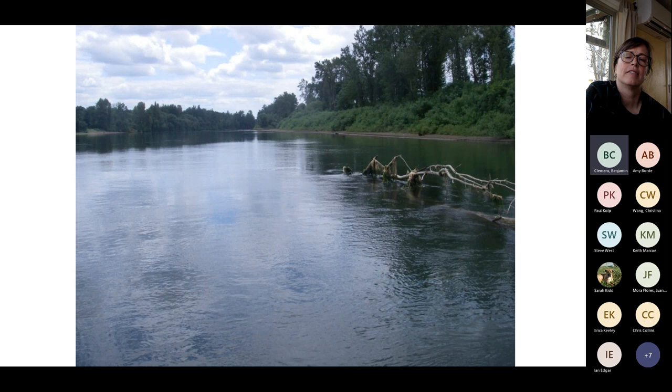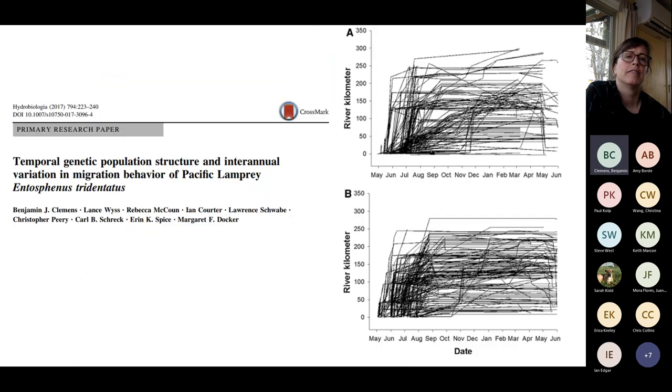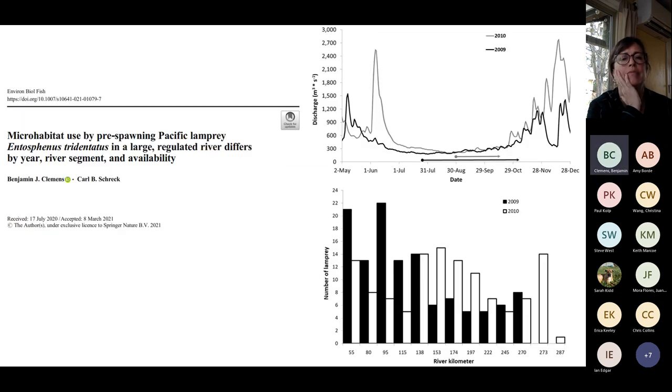We tracked radio-tagged lamprey in the main stem Willamette. Each line represents an individual fish — some headed upstream fast, others slowly, some went upstream then fell back down, and some entered tributaries and returned. There's evidence of searching behavior, including migrating from one area with Pacific lamprey to another area where other Pacific lamprey were found.